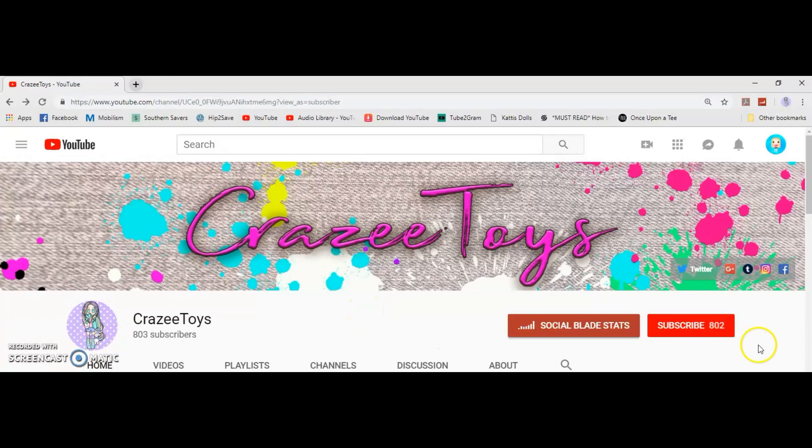If you have not clicked that subscribe button, be sure to click that subscribe button now and click that little bell so you'll never miss a video.